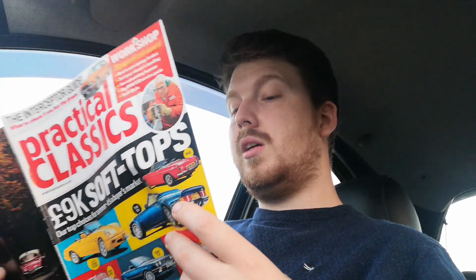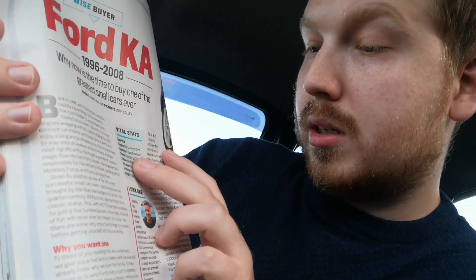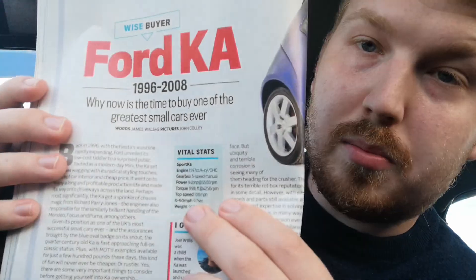Here we go - it even gives you the stats. It's a 1.6 litre engine, five-speed manual, 94 horsepower. They're not powerful, but because they're so light they are nippy. It weighs 953 kilos, and 0-60 in 9.7 seconds. For less than a thousand pounds you can't really get much that can do 0-60 in under 10 seconds these days, so they're great little cars.